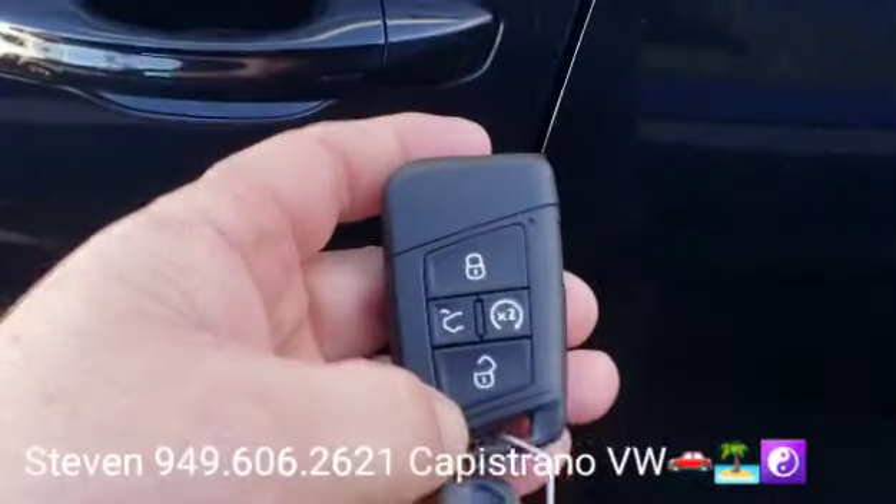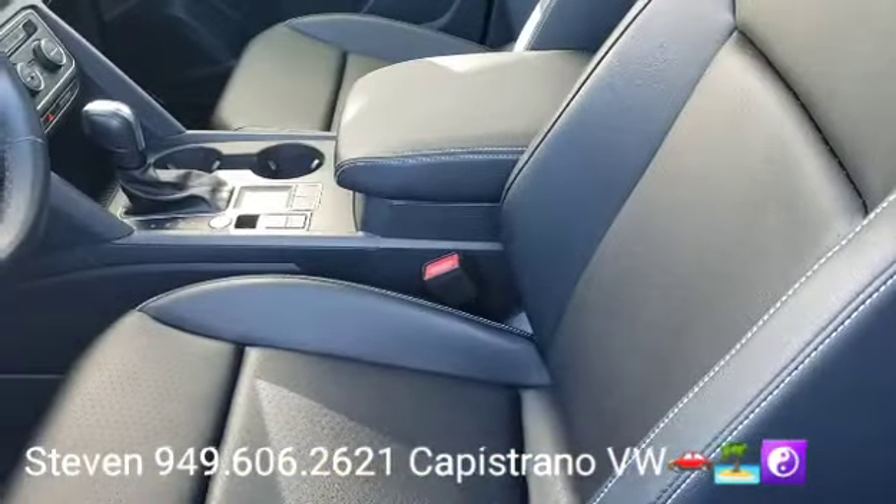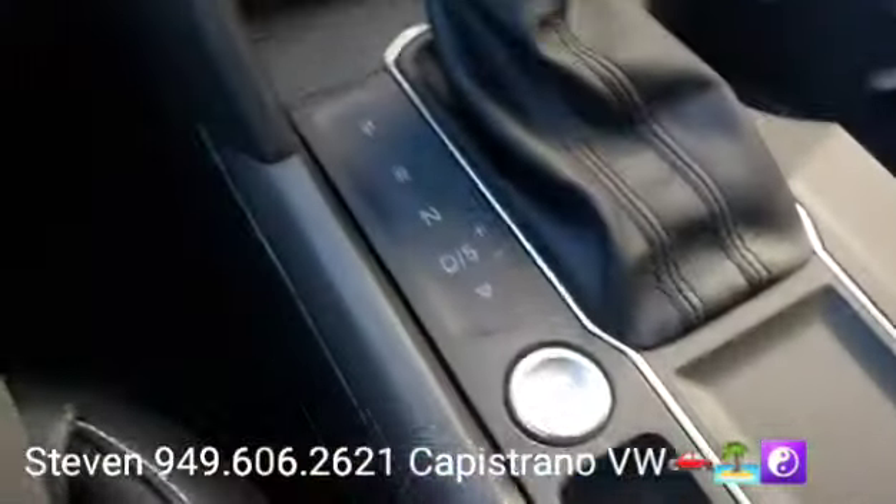It does have remote start on the key fob. It's got a power driver seat, black leatherette interior, auto headlights, all the power windows, mirrors and door locks. There's a little secret compartment right there, and keyless start-stop.